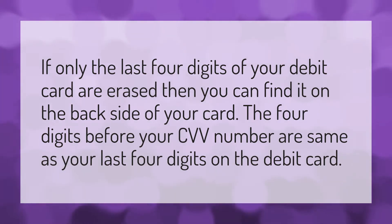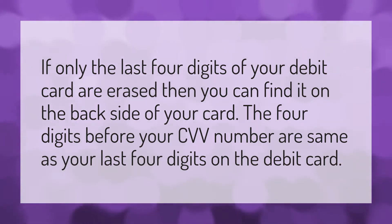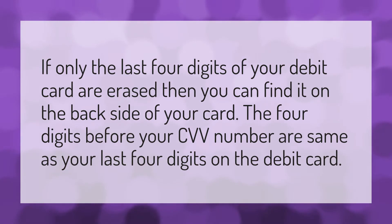If only the last four digits of your debit card are erased, then you can find them on the back side of your card. The four digits before your CVV number are the same as your last four digits on the debit card.